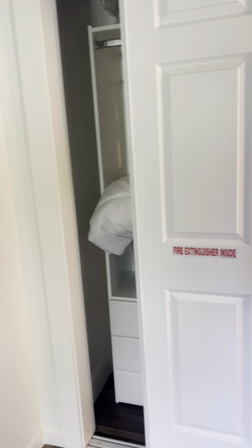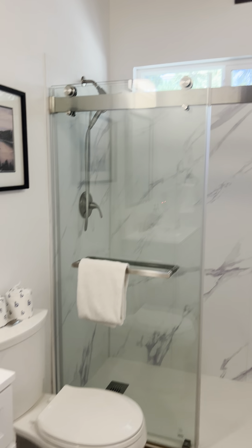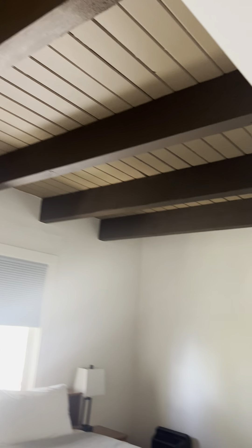Some more dressers built into the closet. Just a shower in this bathroom, a little tiled area there. And a little open beam ceiling.